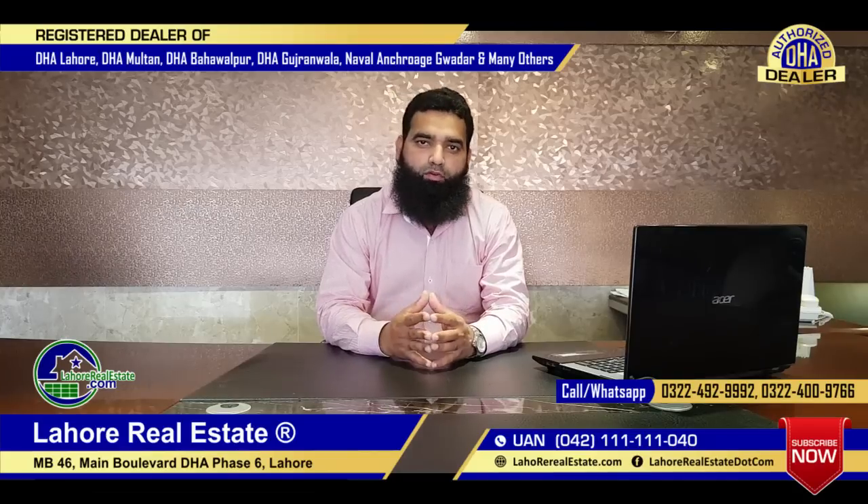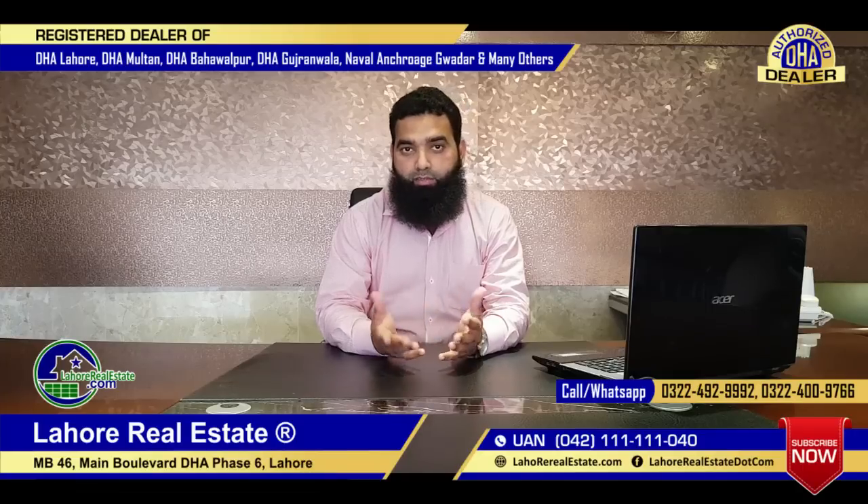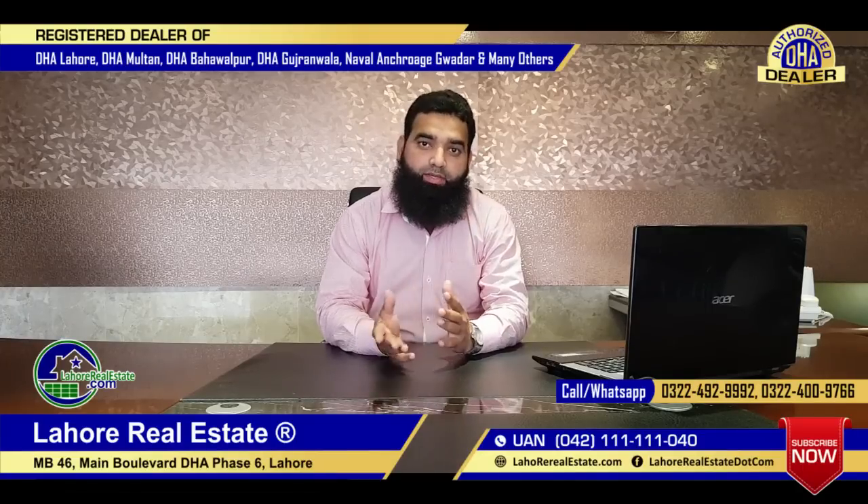My name is Mia Fawad. My contact number is 0302-2489-001. I will tell you about the closing rates on the Lahore real estate platform.